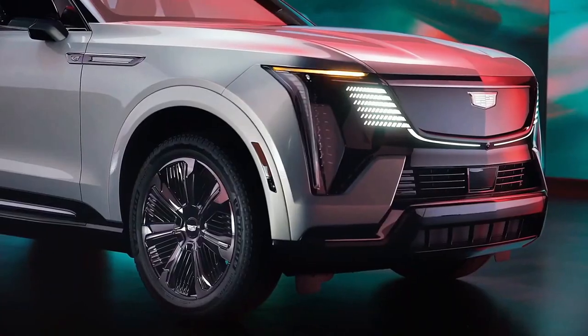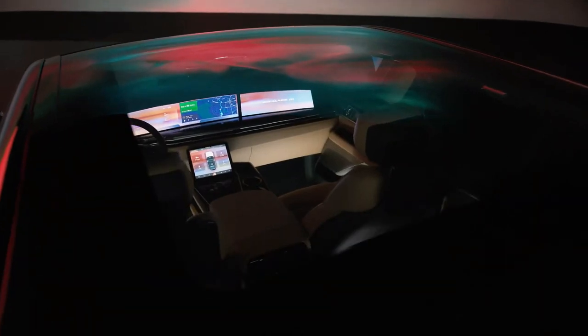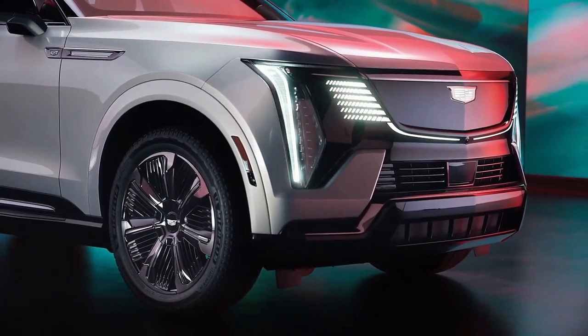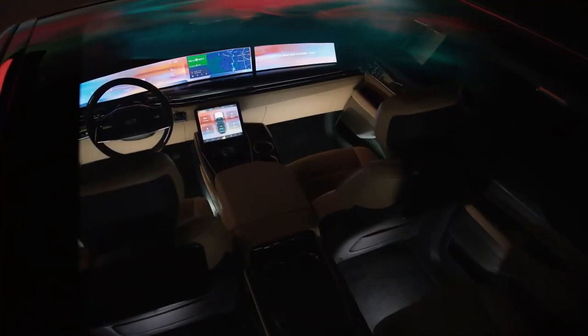Without an engine or transmission tunnel — unlike the gas-powered Escalade — the Escalade IQ gains a 12 cubic foot frunk under the hood.